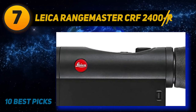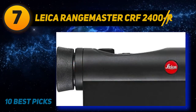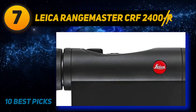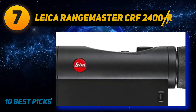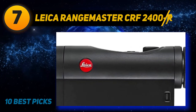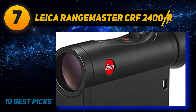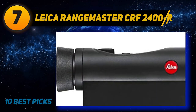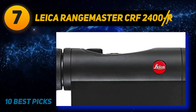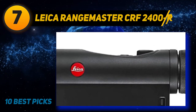Coming in at number seven: the Leica Rangemaster CRF 2400R — speedy, sexy, smooth, and intelligent. That's what Leica Sport Optics has given us in the 2400R rangefinder. It's hard to figure out which features to discuss first since this is definitely one of my favorite rangefinders. On automatic scan mode, this device will retarget every 0.3 seconds, displaying all information including bullet compensation and practical angle compensation.